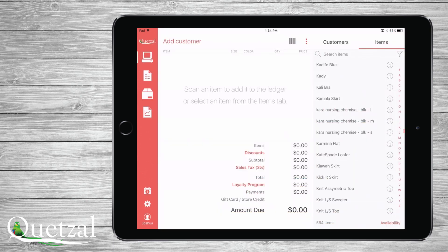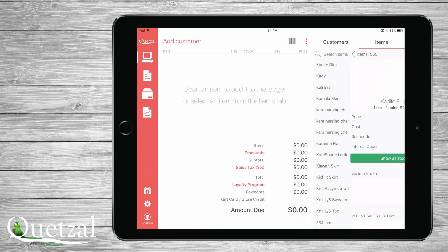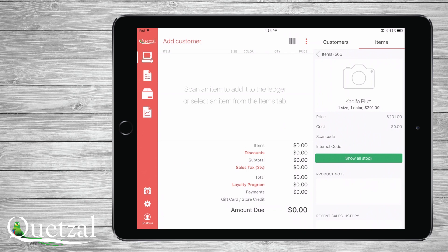It is important to note the additional item details available to you. When you are in the item list, you can touch the information icon to see a picture of the item, current stock, and other details that may interest you.